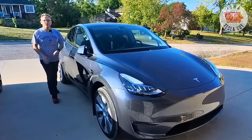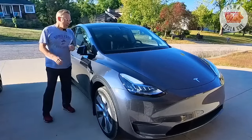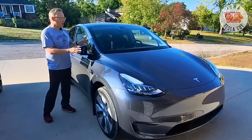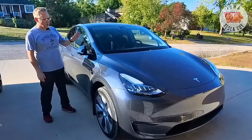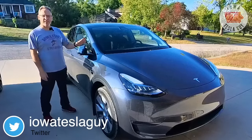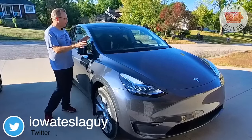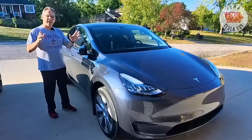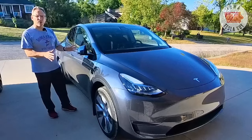Hi everyone, it's Jim the Iowa Tesla Guy. Welcome back to the channel. This is my wife's two-week-old Model Y 2022, brand new midnight silver metallic. It's got about 300 miles on it, and one of the first things that a lot of Tesla owners do is say, I gotta put PPF on the car.